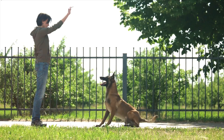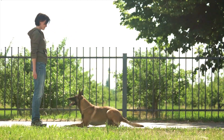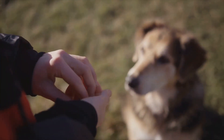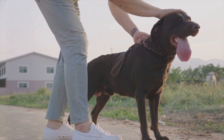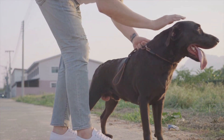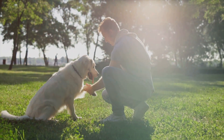Consistency is another cornerstone of effective dog training. Dogs thrive on predictability. Consistent commands, routines, and responses help them understand what's expected of them. If you reward your dog for sitting today but ignore the same behavior tomorrow, it confuses them. Consistency in your actions reassures your dog, making training more effective. Patience, they say, is a virtue — in dog training, it's an absolute necessity.